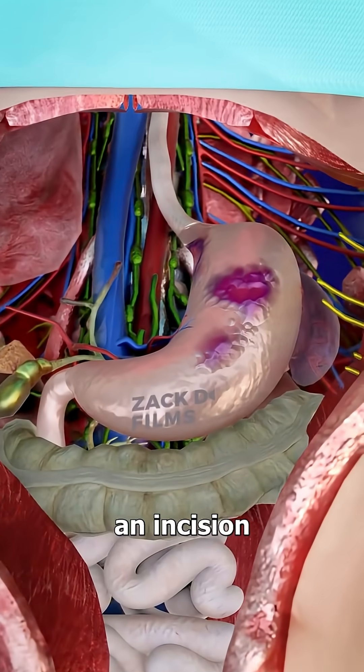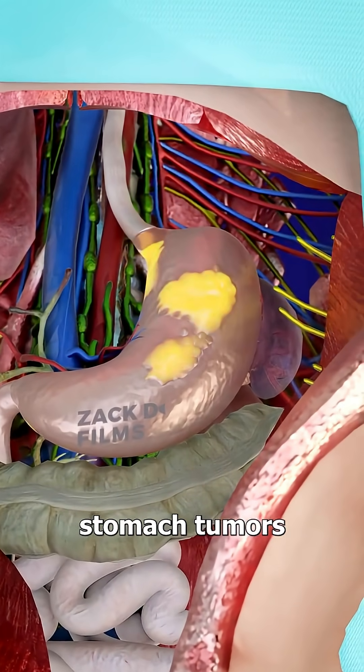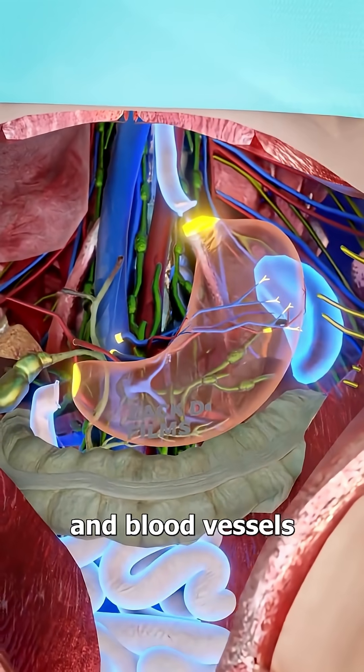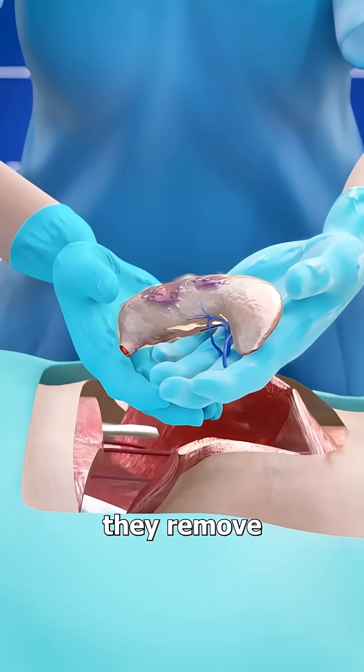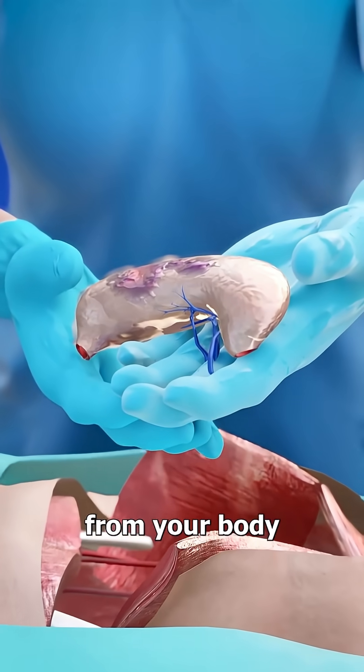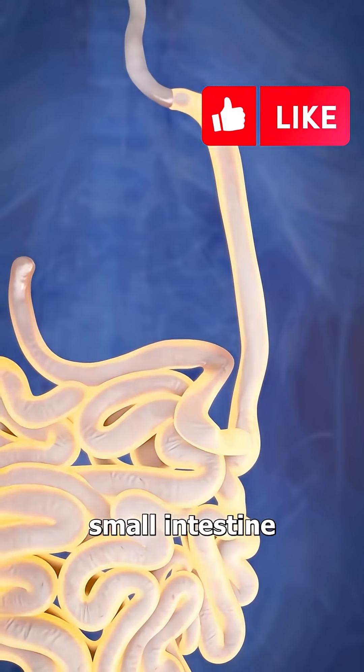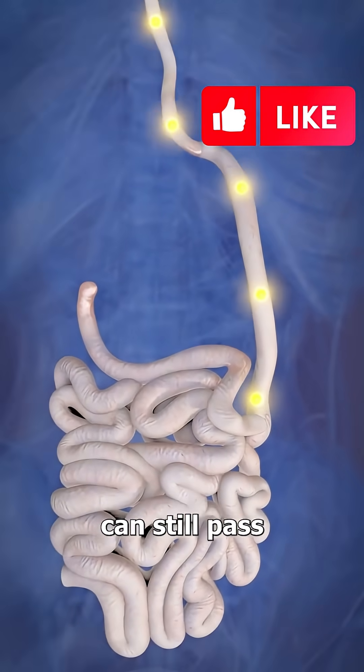They'll access the stomach through an incision if you have stomach tumors. Then they'll carefully detach it from surrounding organs and blood vessels. Next, they remove the stomach completely from your body. Then they connect your esophagus directly to your small intestine, so food can still pass through.